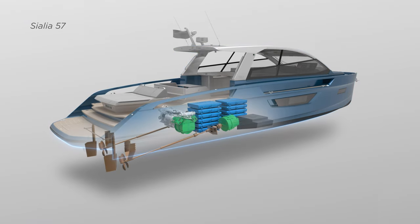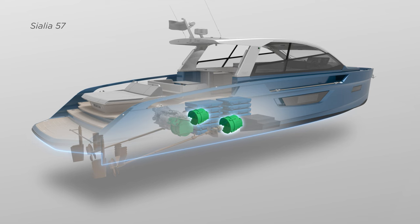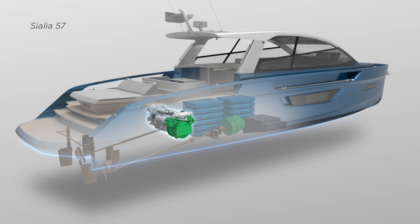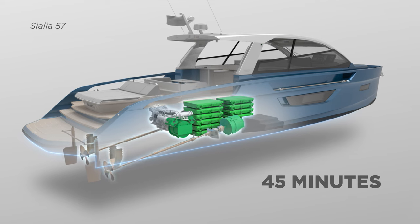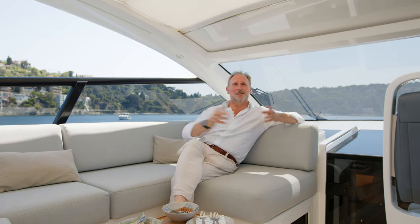The batteries on Deep Silence generate a colossal 800 kilowatt hours of power and are connected to two electric motors that in turn power the props. A range extender has also been added to this boat, which is essentially a variable speed generator that allows you to recharge the entire battery bank in 45 minutes, or power the propulsion through the electric motors. There — simple, isn't it?